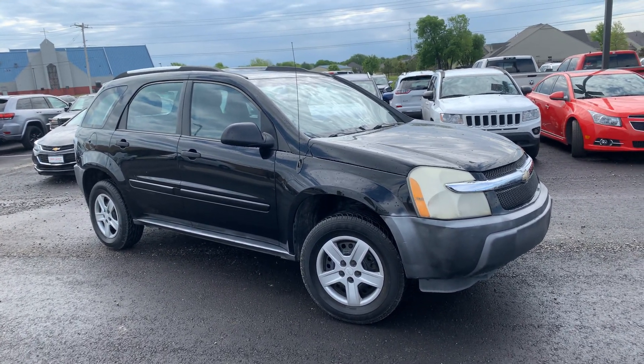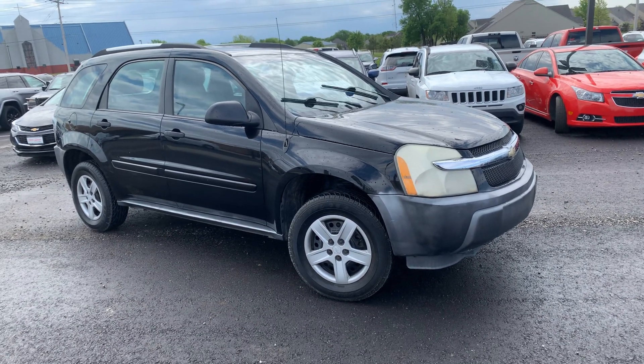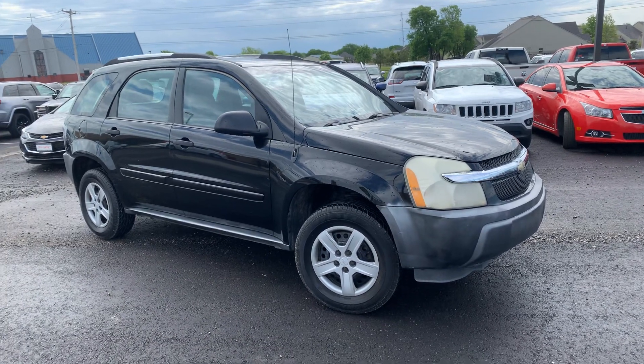Greetings from Jim Glover Dodge. Here's that Equinox that you submitted some info on. I just wanted to give you a little walk-around video of the exterior and the interior.